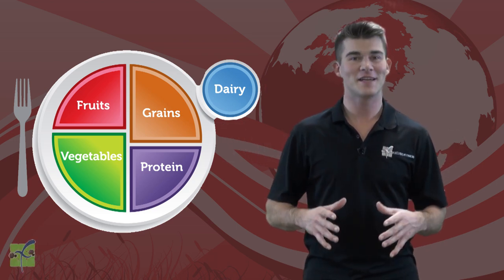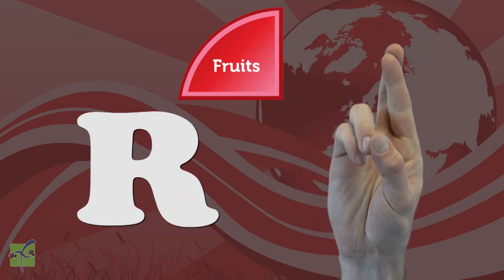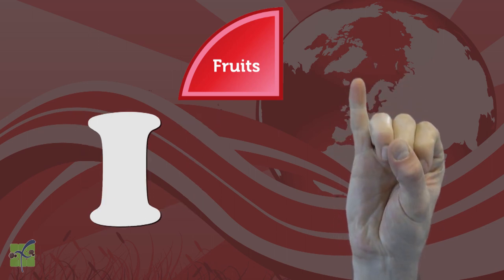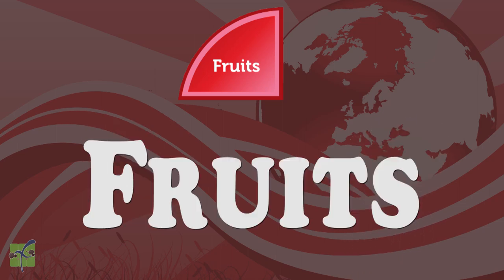Fruits are represented by the color red. Let's spell fruits together using sign language — copy and repeat after me. F, R, U, I, T, S. Fruits! Nice job.